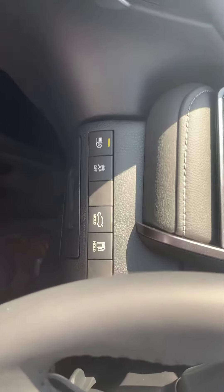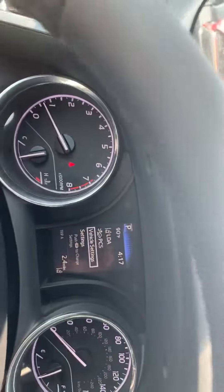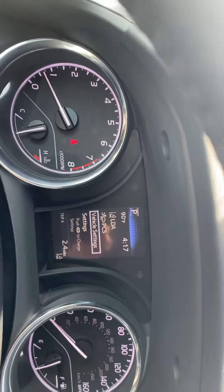Two cup holders here. You've got all your safety settings here, the lighting settings. You can also look at some of the vehicle settings here. Plenty of space in the console here.